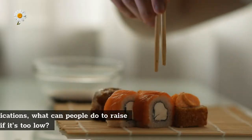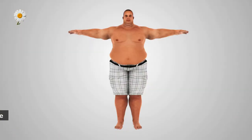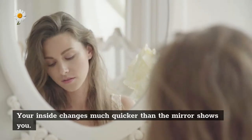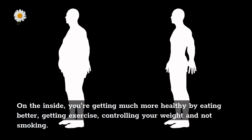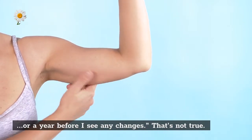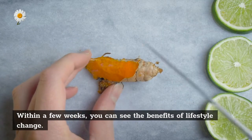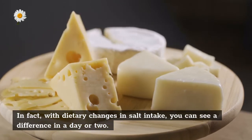Beyond changes in medications, what can people do to raise their diastolic pressure if it's too low? Lifestyle changes like diet and exercise can have immediate effects. Your inside changes much quicker than the mirror shows you. You're getting much more healthy by eating better, getting exercise, controlling your weight, and not smoking. Many people think they'll have to do this for six months or a year before seeing any changes — that's not true. The body is very dynamic; within a few weeks you can see the benefits of lifestyle change.